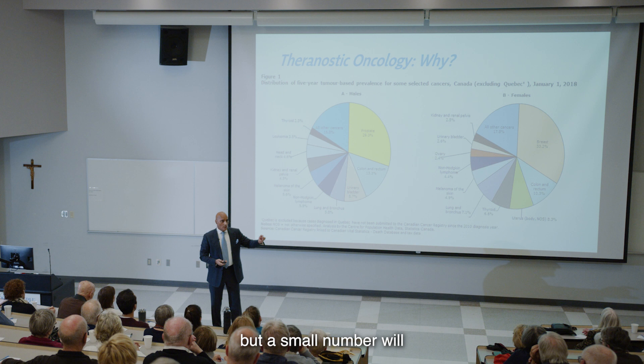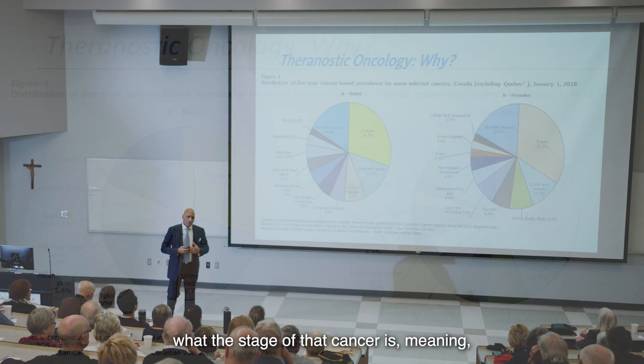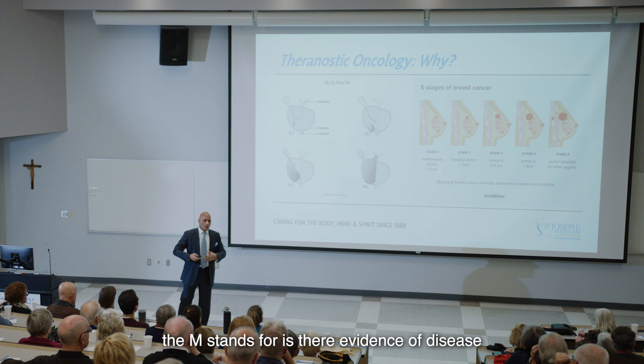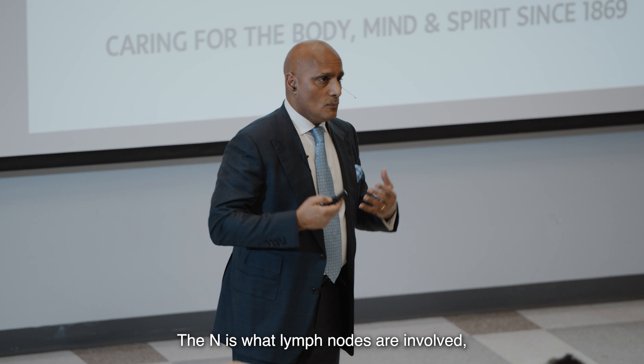When we diagnose a cancer, we need to see what the stage of that cancer is — meaning, where is it in the body? Is it localized to the area where we diagnosed it, or has it spread? There is something called tumor, node, and metastatic staging — TNM. The M stands for: is there evidence of disease beyond the original organ? The N is what lymph nodes are involved. This graph shows the T — the tumor itself. For prostate: T1 is a small nodule confined to the prostate gland. T2 is starting to bulge outside the capsule. T3 is invading adjacent organs like the seminal vesicles. T4 is going beyond the prostate into surrounding tissues.